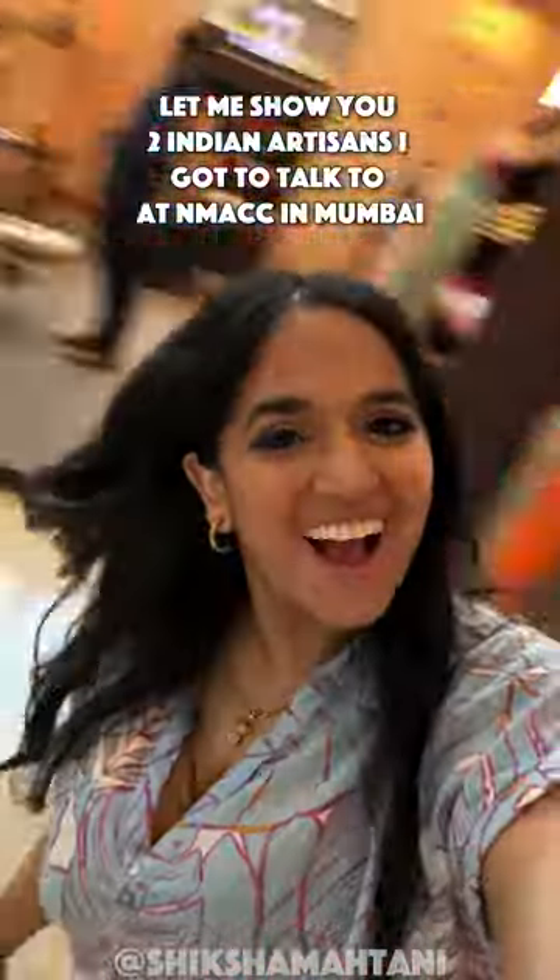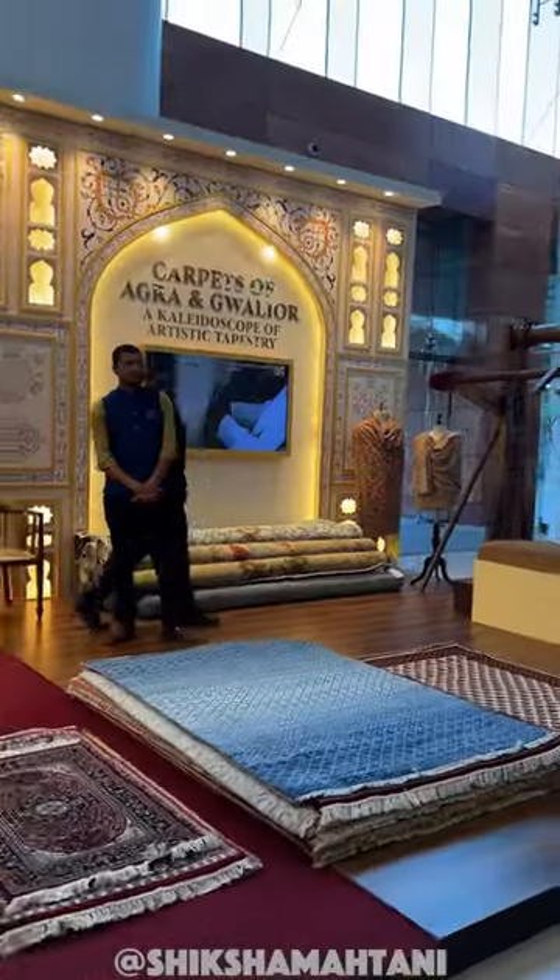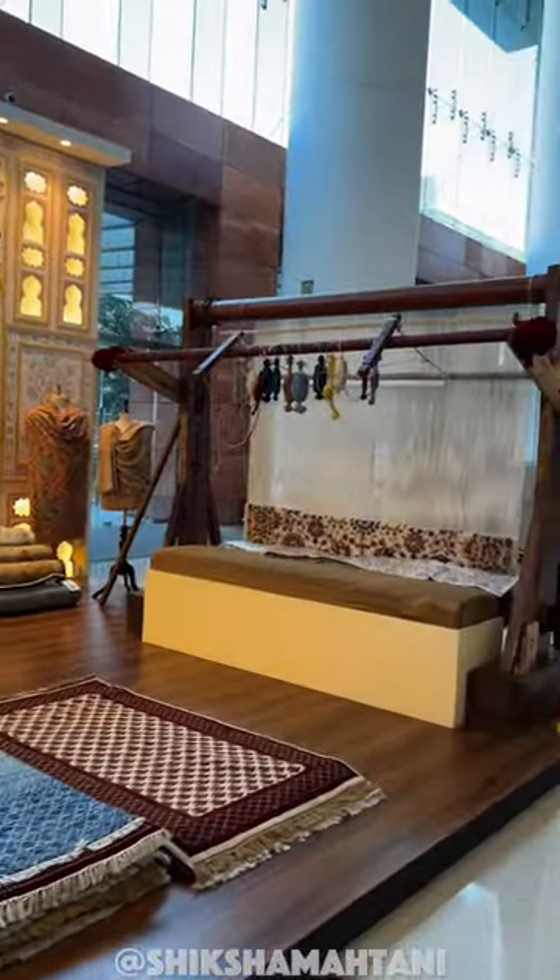Let me show you some of the artisans showcased at the Nita Ambani Center in Mumbai. There were so many incredible artists showing their work, but I'm going to show you two.